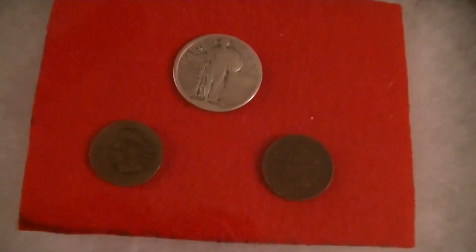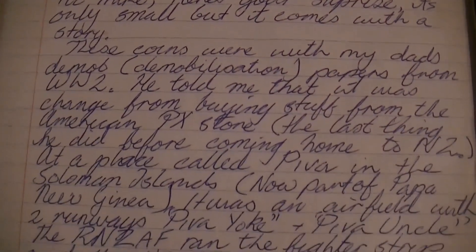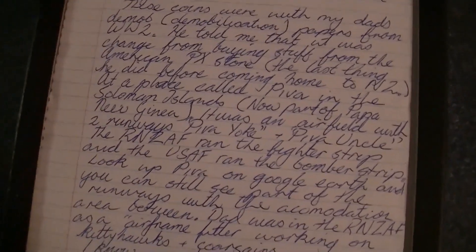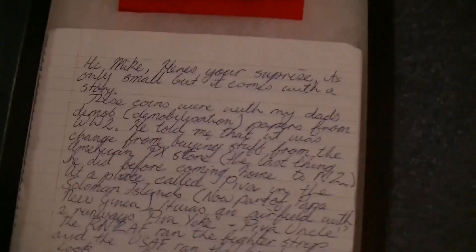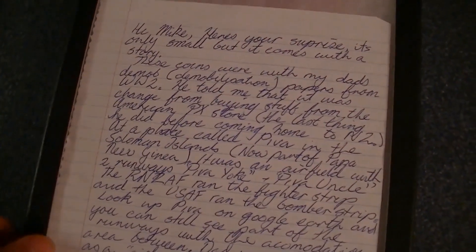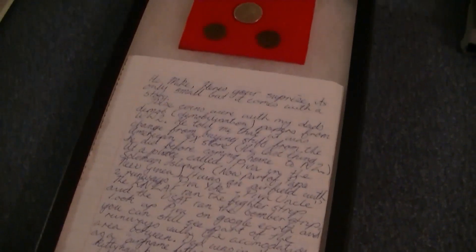I wanted to show y'all what I did with the coins I got from Andrew in New Zealand. I put them in a little display case — there's the Standing Liberty quarter he sent me, the two Indian Head pennies, and I even put the letter in there with it. His dad carried these in his pocket during World War II, bought them at an American PX store. His dad was an airframe fitter, so it's a very neat story. I'm going to hang it on the wall so it will be remembered. Good luck and happy hunting — thanks for watching.